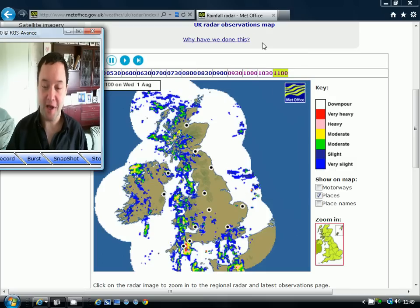Hey everybody, thanks for tuning in to today's video. We're doing a five-day forecast today, having a detailed look at the weather for the next five days across the British Isles.